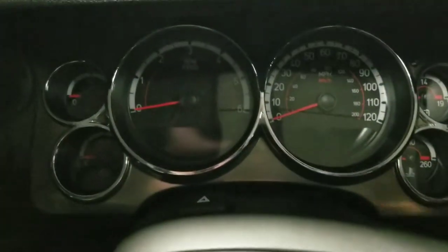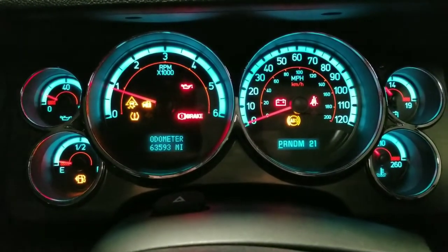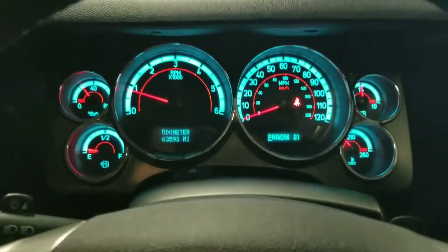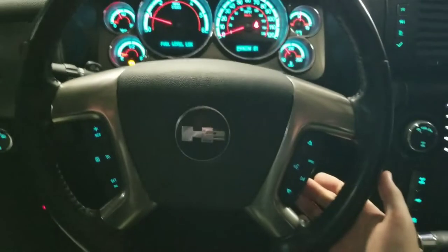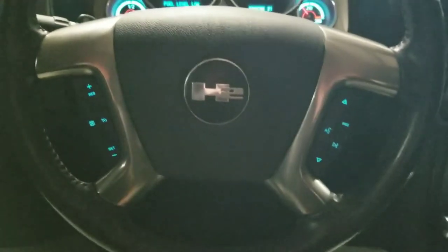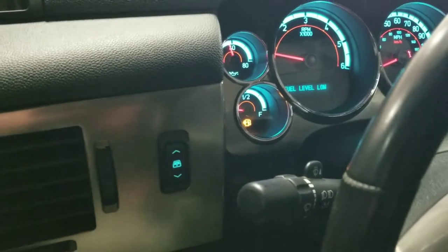I'm going to go ahead and step into the vehicle and start it up. Taking a look at the gauge cluster, we can see this vehicle is down approximately 63,000 miles. We have a very nice steering wheel with controls for the cruise control. This button over here on the left controls the rear windshield, so that can move up and down as well.